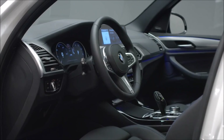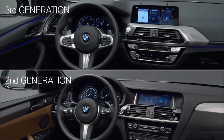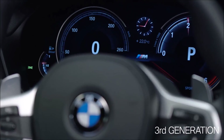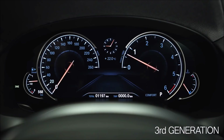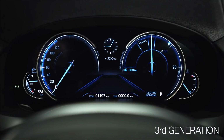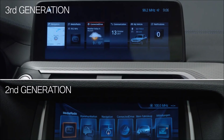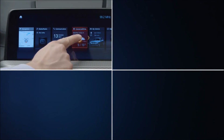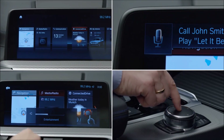Now let's check the interior. The third generation scores with high quality materials and excellent workmanship. Interesting is the instrument display — as an option, it is multifunctional and fully digital. Compared to the second generation, the center display in the all-new X3 is freestanding and has grown. It's 10.2 inches, and you can use it via touch, voice, gesture, and of course the iDrive touch controller.